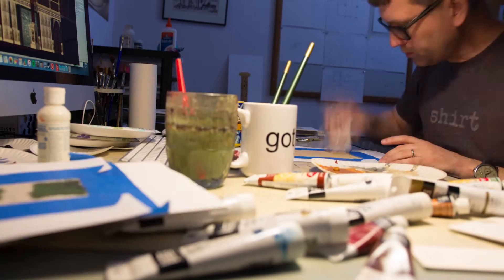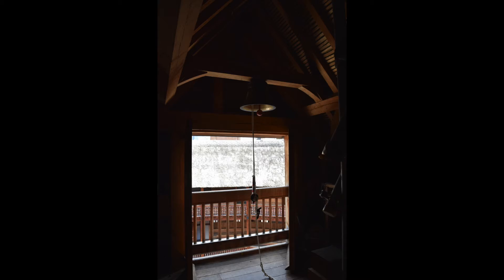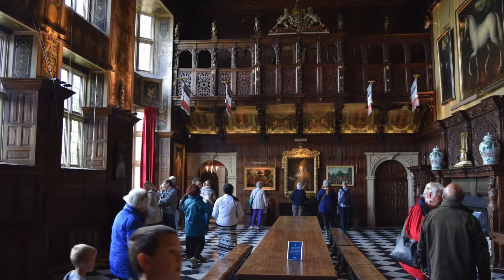I was the one who designed the new Globe stage. I began last summer and am working all the way up through the opening. I got to go to London and talk to the people at the Globe Theatre there — they gave me access to their archives. I also travelled around England and looked at Elizabethan houses that still exist, and then came back and put the whole thing together. It's been an amazing journey.